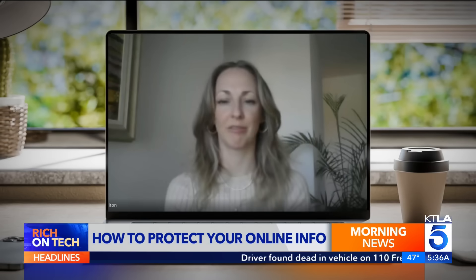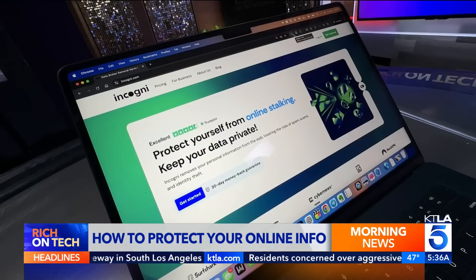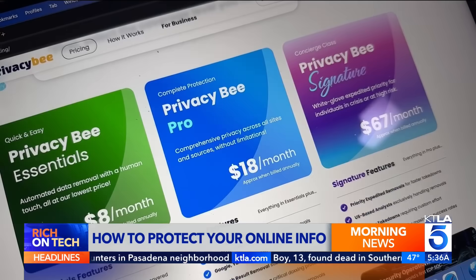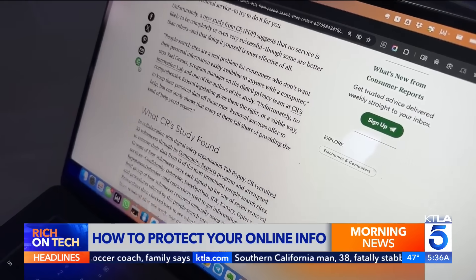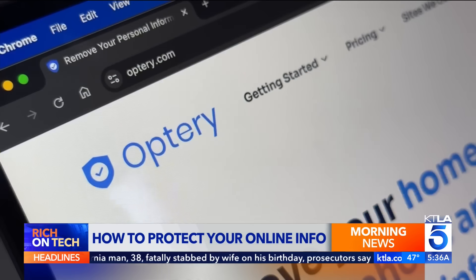The number one factor driving people to adopt a data removal service was just to enhance their personal privacy in general. Services like Incogni, PrivacyBee, and others promise to help by automating the opt-out process, but they can cost up to $20 a month. A Consumer Reports study found many data deletion services don't have a great success rate. Two that remove the most? Easy Opt-Outs and Optory.